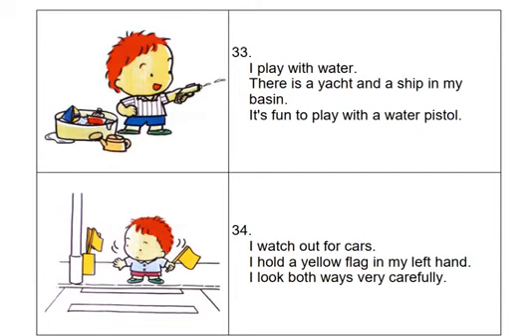I watch out for cars. I hold a yellow flag in my left hand. I look both ways very carefully.